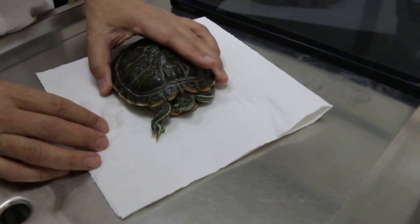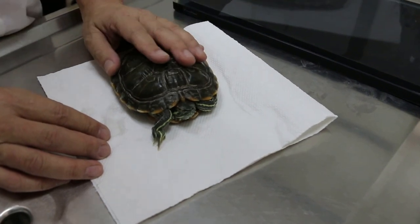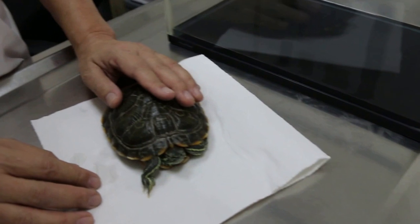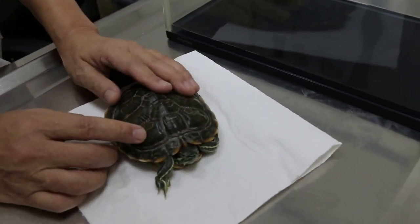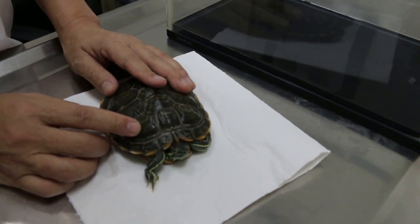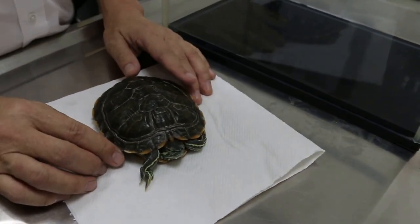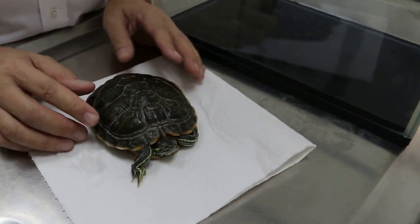He did not eat any pellets at the beginning when you adopted him — just dried shrimp. So no pellets. Until he stopped eating that, I put three pellets in. So in this case, this terrapin may not have a balanced diet because he's just eating the dried shrimps. Normally the pellets will have some vitamins and minerals, especially from good companies.